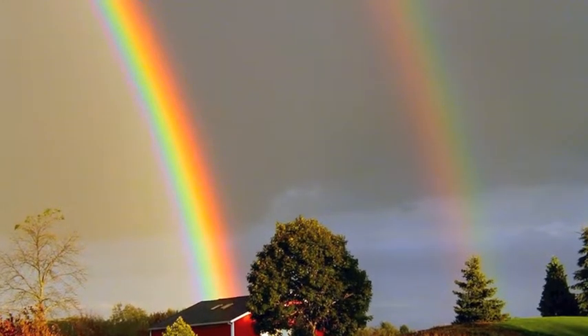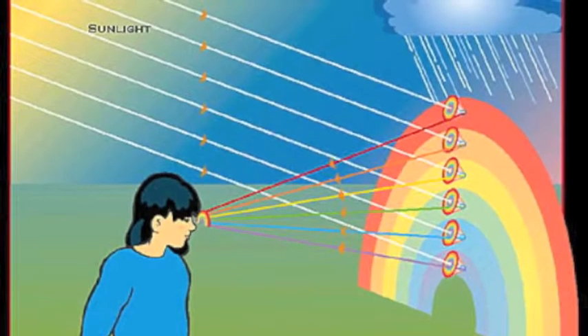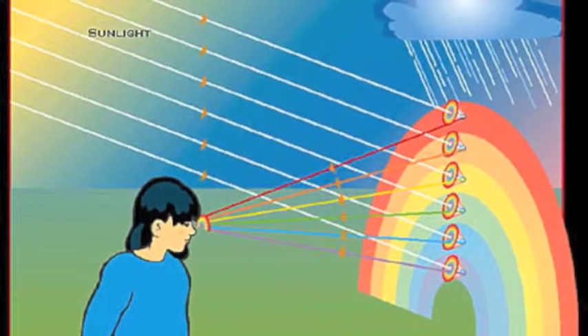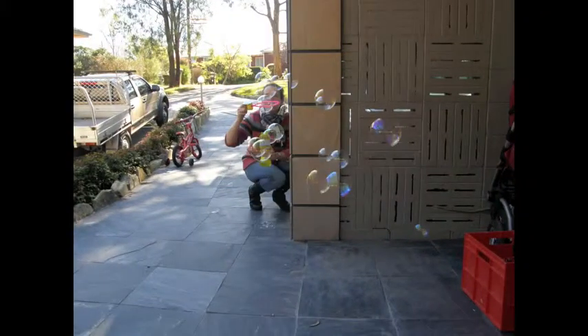A rainbow is really a spectrum in the sky. Rainbows are formed when the sun shines while it is raining. Each raindrop acts as a tiny prism, splitting up the sunlight into the various colors: red, orange, yellow, green, blue, indigo and violet. This process is called refraction. You can also see it when you blow bubbles.